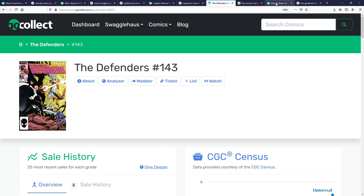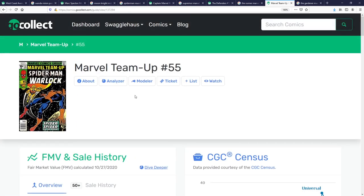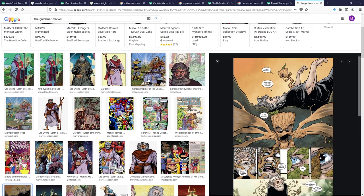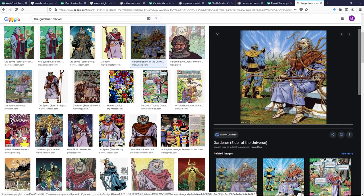Moving on to my last pick, going off the cosmic elder theme: Marvel Team-Up number 55, featuring Spider-Man and Warlock. This is the first appearance of the Gardener. Like the Runner, the Gardener is one of the cosmic elders who also held an infinity stone that Thanos had to combat during his quest. In the comic panels, the Gardener was holding the time stone.